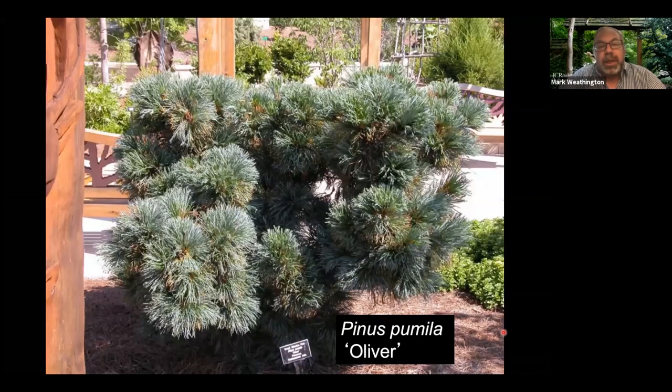Another great one is Pinus pumila — pumila means small. This cultivar called 'Olivier' has really nice blue foliage and tends to be more irregular-shaped rather than upright like so many other pines. It takes heat and drought very well over the summers, which is surprising. I've often found that the more dwarf conifers do better than the large-growing ones in our climate.